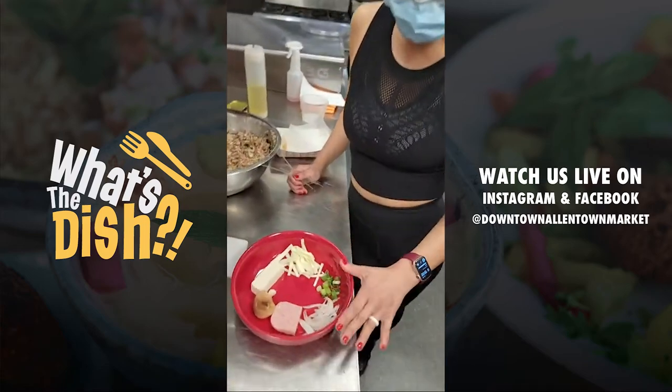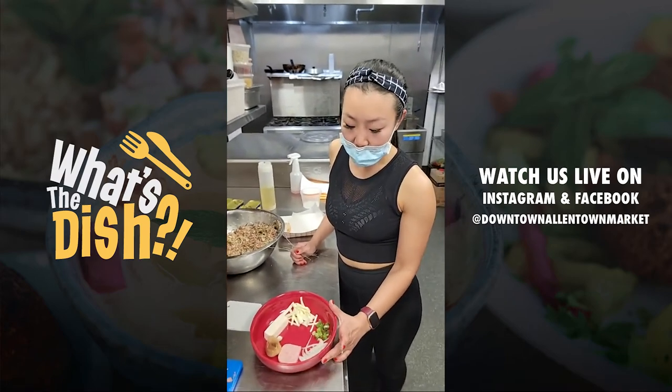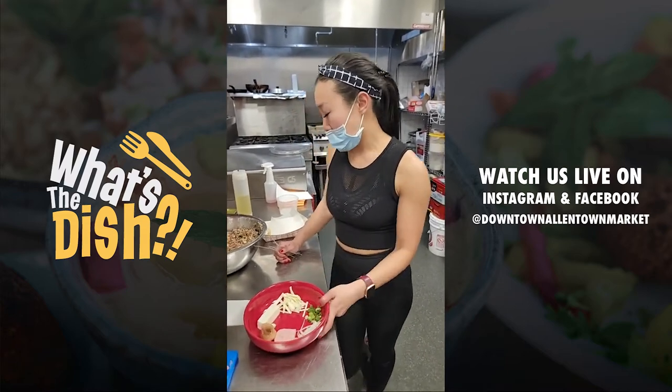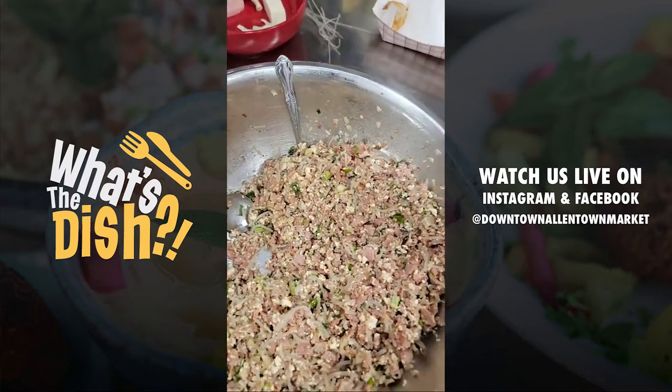We cooked all these ingredients separately — minced up the garlic, the onion, the scallion, the cabbage, crushed up the tofu, crushed up the spam — and it's all in a mixing bowl here. We've been in production for a little bit now.